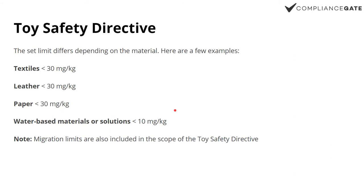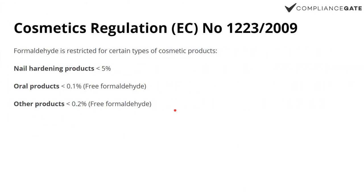So basically, as is the case with other substance regulations, you've got REACH — why even bother having it in a Toy Safety Directive if it already applies to everything? The reason is that the limits are stricter for certain products, age groups, and materials. Then we have the Cosmetics Regulation, and you see that there are limits that apply to specific types of products: nail hardening products, oral products — that's how it is.